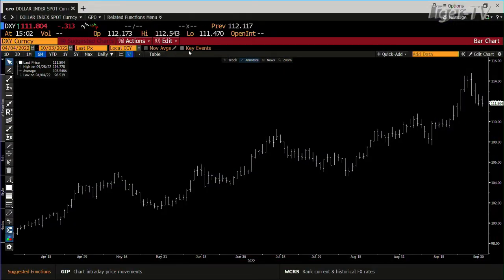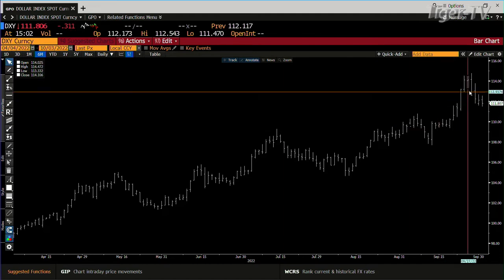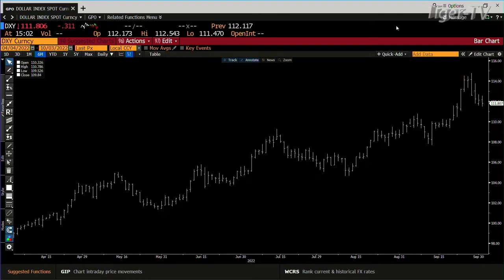If we go over to the dollar and take a look, what you have inside the dollar right now — dollar's backing down, it's down 313. But the bottom of the strength in the dollar, the last strength is at 111.07. So we'll see how that shakes out.